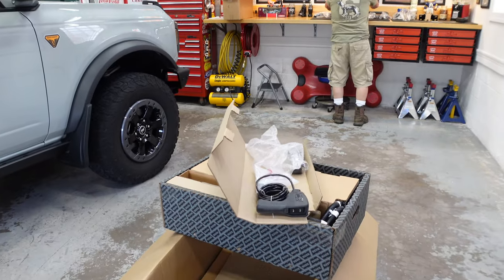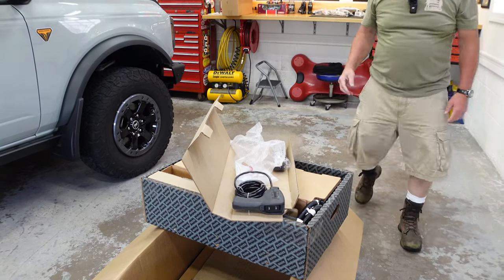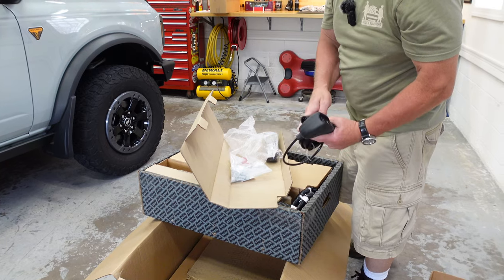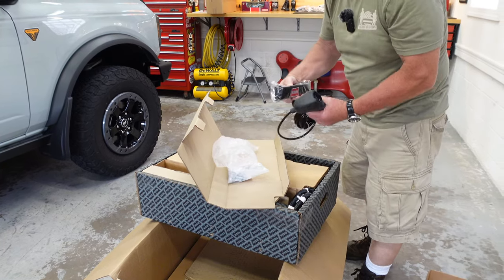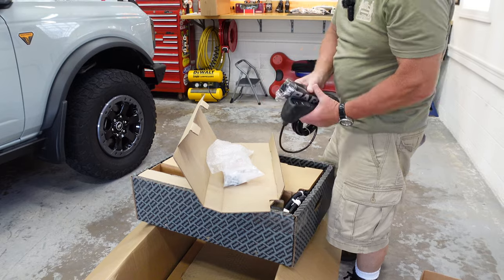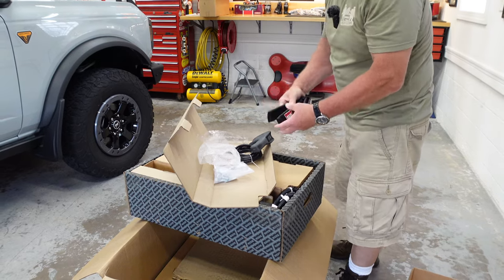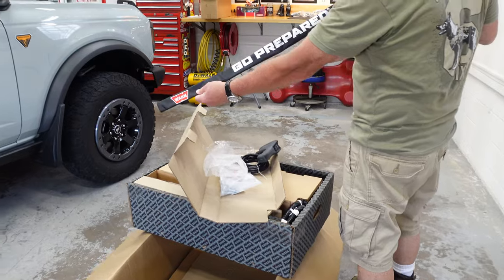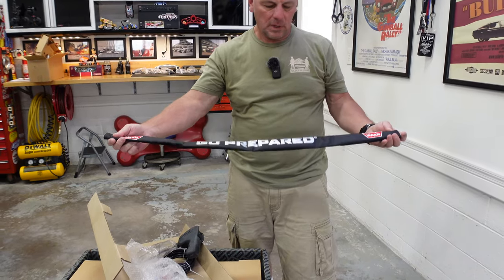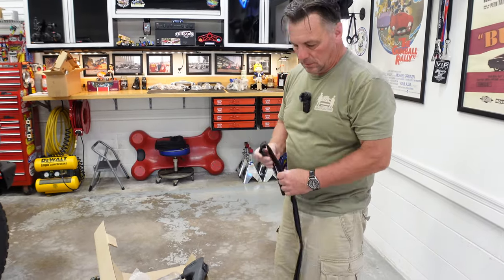I don't really know what's going on there, but there you have it. We have the fairlead. We have our wired remote — very nice. This looks like a chafing gear for the winch line itself — very nice. Well, we might as well open that up since we're doing an unboxing. So this goes over your winch line at the end near your hook to protect that — which is pretty cool. Very nice.